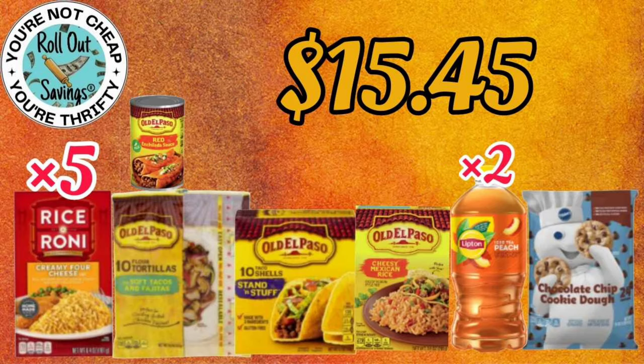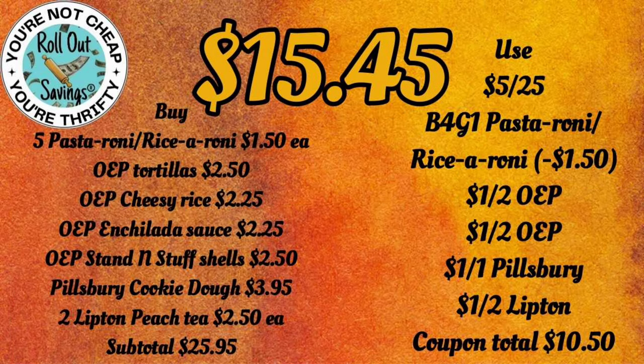This next deal for $15.45 — you're going to get five of the Rice-A-Roni, all the Old El Paso items you see here, the Pillsbury cookie dough, and two Lipton peach teas for $15.45.